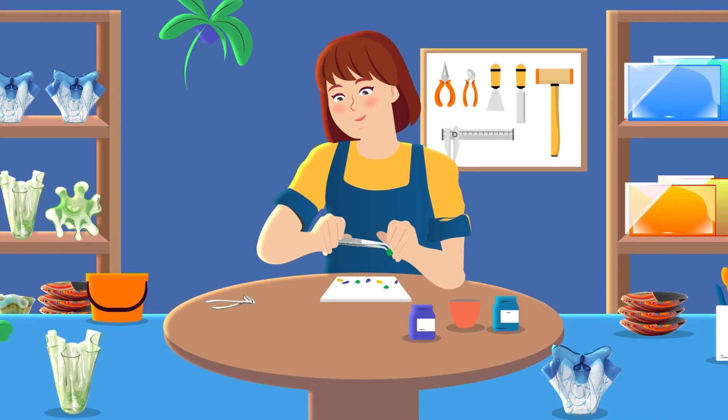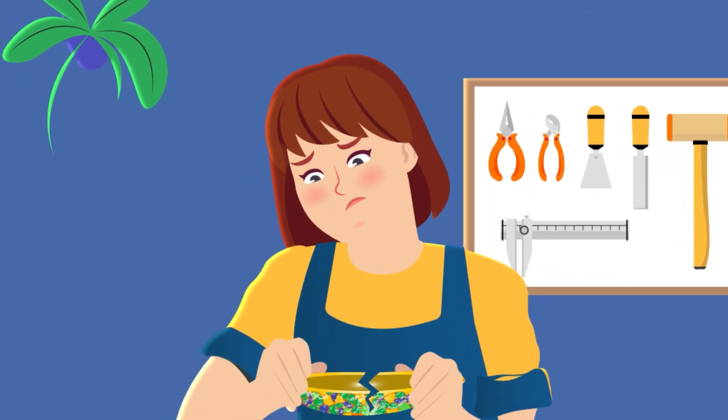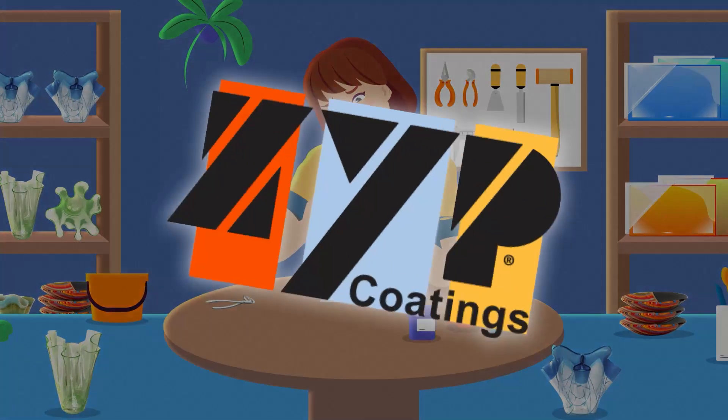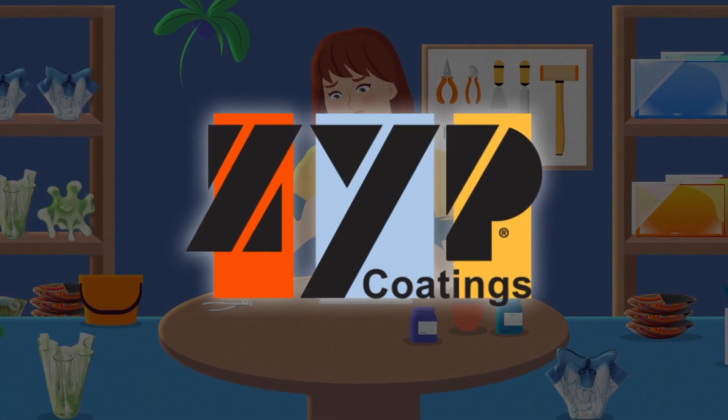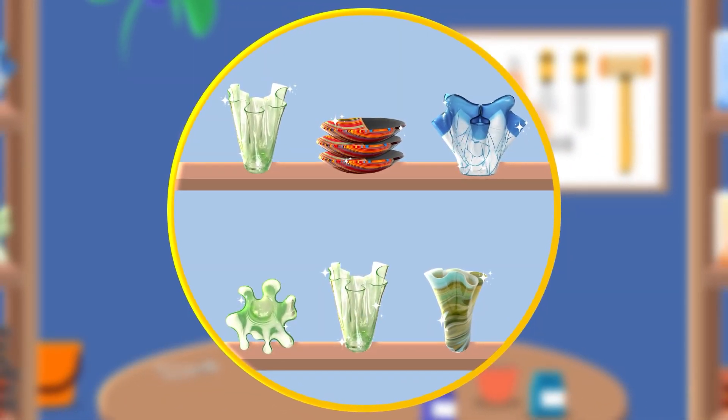Imagine being a glass artist pouring your heart into intricate creations, only to have them shatter due to sticking molds. ZYP solves this problem, acting as a reliable release agent, ensuring clean, detailed glass objects that defy limitations.